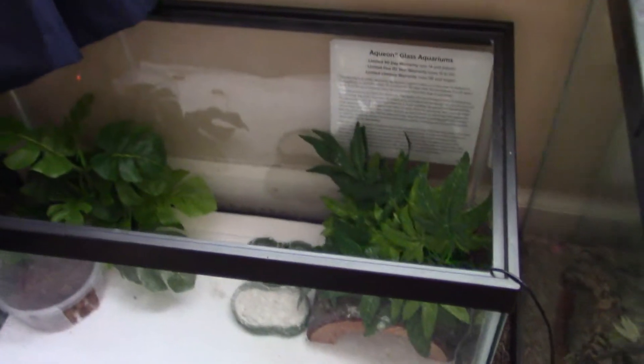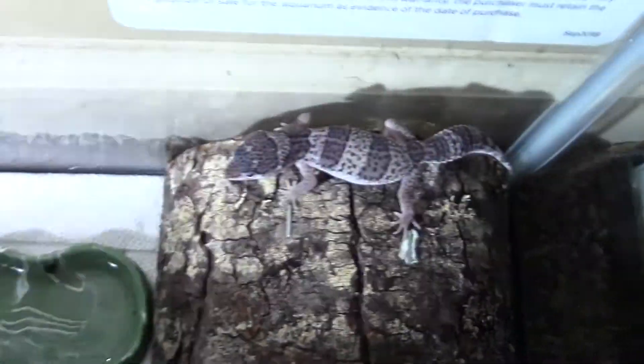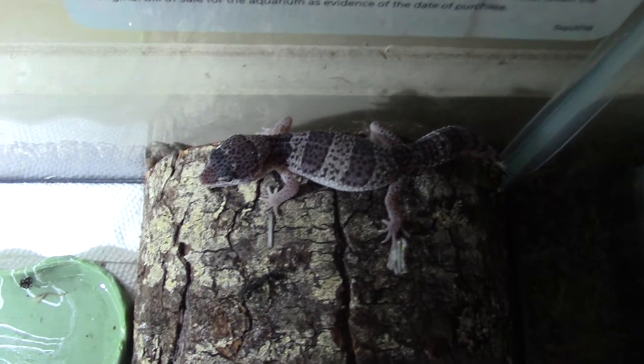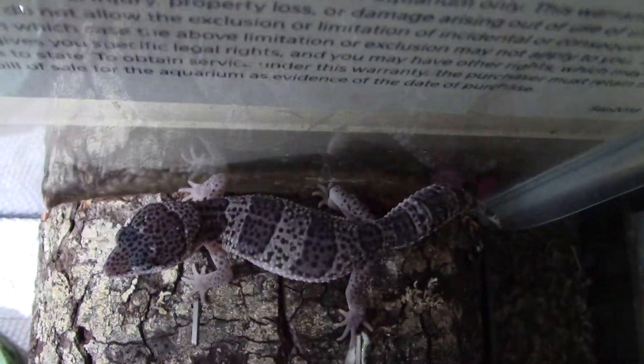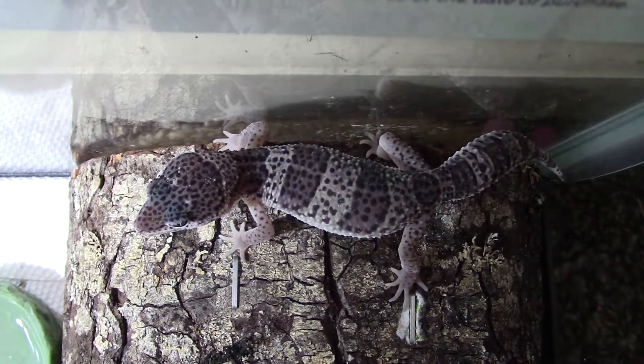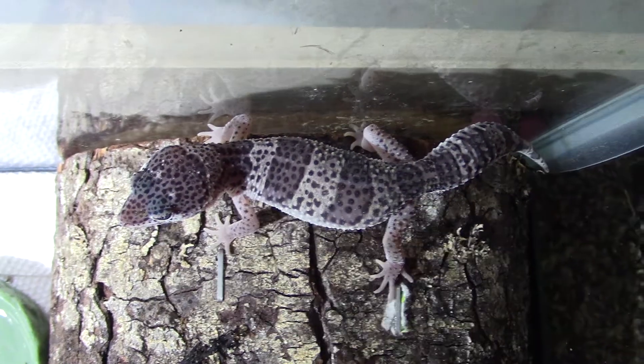Today we're gonna be talking about our two leopard geckos. This is about a 10-gallon tank. You're probably wondering what a leopard gecko is — let me show you. Here's one of them. This is the hypo melanistic morph. They're called a leopard gecko because if you look closely you can see all the spots along their back.